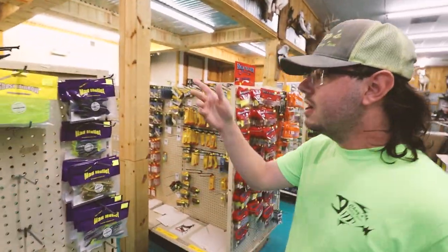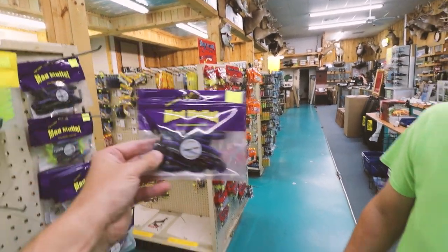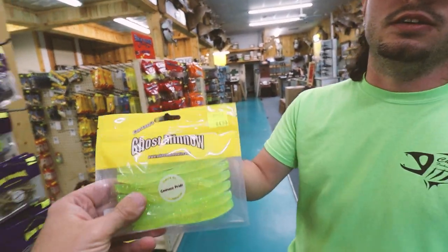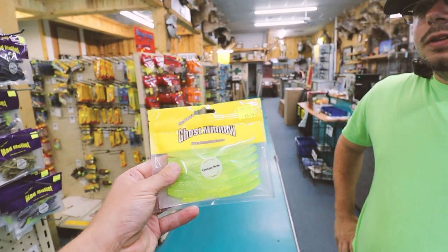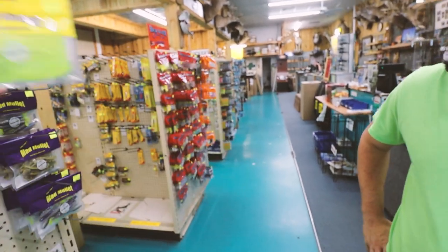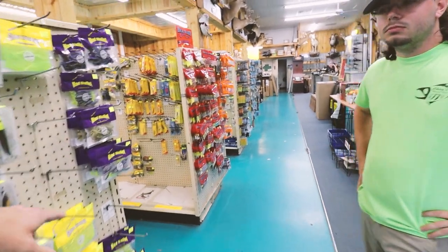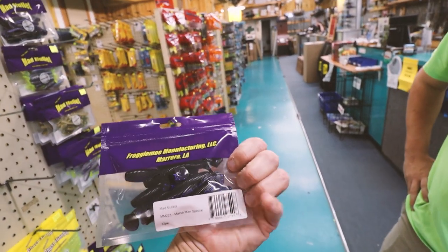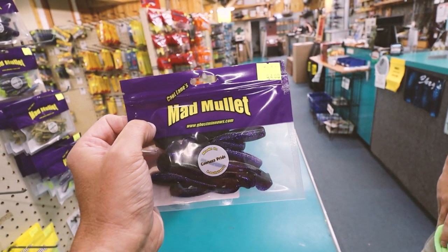Ghost Meadows — Captain Lane's Ghost Meadow and Matt Mullet, out of Lafitte, Louisiana. You were talking about the old Deadly Dudleys over there — that's the new version of Deadly Dudley right there. Straight tail, Deadly Dudley, trout killing machine. Straight tail, slow fall, built for wintertime fishing. This stuff doesn't even get out — I'm from Austin, Texas and I've never seen any of this stuff at all. They may not have a website — actually it's www.ghostminnows.com. I'll drop links to all these down below.